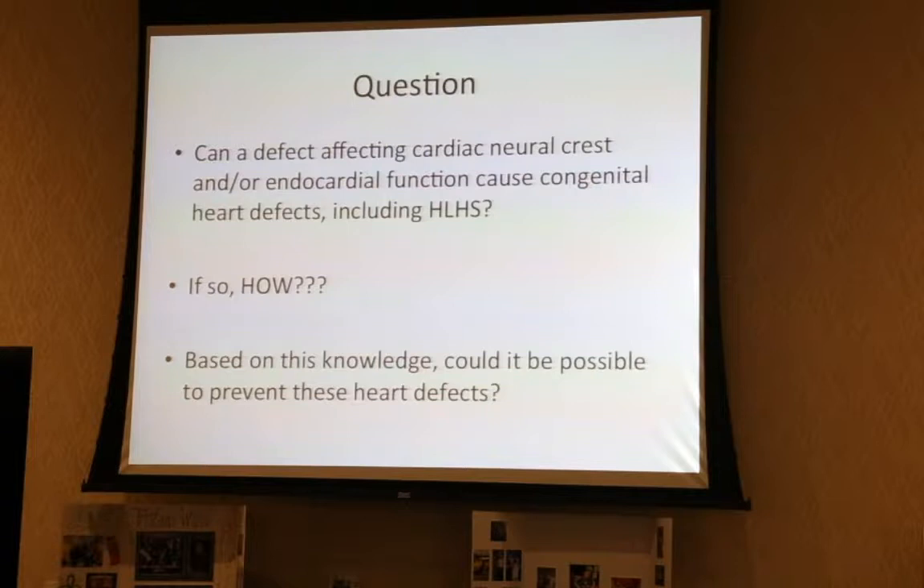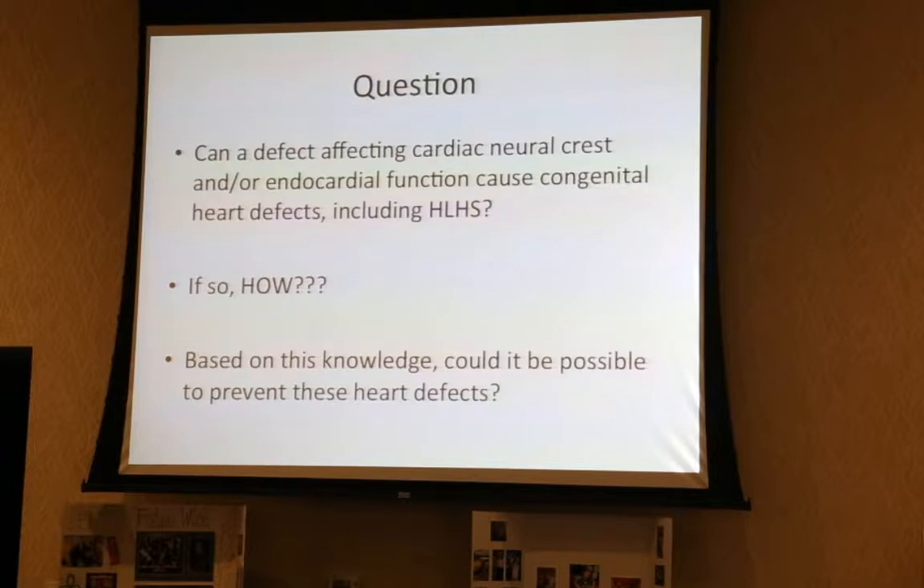We then needed to show: can loss of ETS1 either in the neural crest or the endocardium — or both — give rise to a hypoplastic left heart? Keep that in mind as we talk about the two-hit model. The other population of cells where ETS1 is expressed is a population called the neural crest, and I'm going to tell you more about that now.